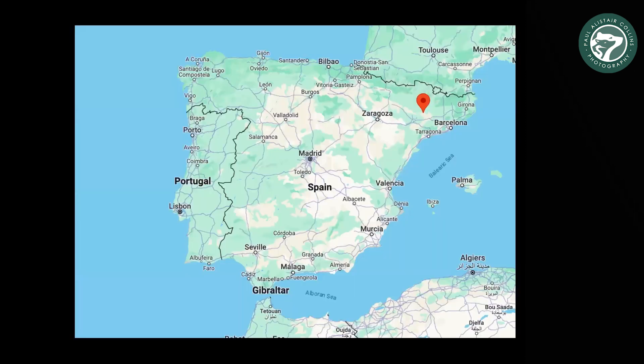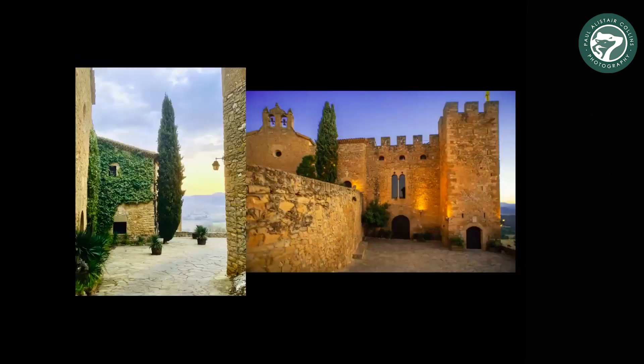Where the red pin is, a town called Monsonis — a couple of hours driving from Barcelona. We stay in a little medieval fortress town, more like a hamlet. I think there are maybe 20 or so residents, and that's the old castle. We stay in a little annex coming off the castle with a few apartments and an incredible view looking out.